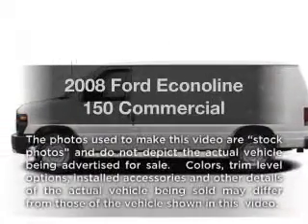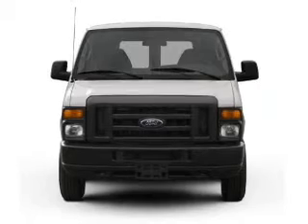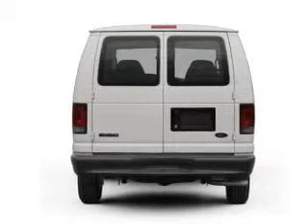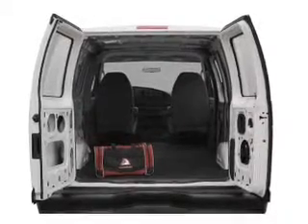Imagine yourself in this 2008 Ford Econoline 150. Everything you need under one roof with this great vehicle. With a powerful 8-cylinder engine connected to a smooth shifting automatic transmission, the anti-lock braking system will keep you safe on the road.